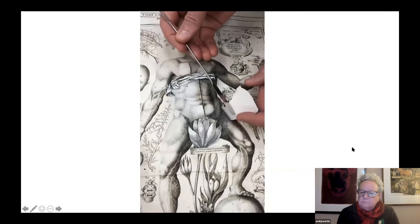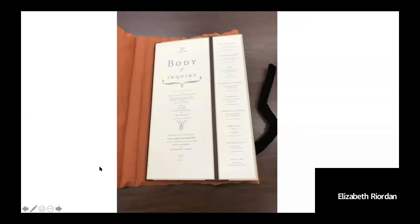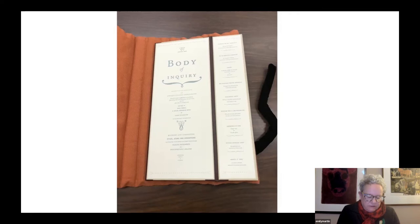And these are the little modesty flaps that were included. You'll see anatomical lift flaps in contemporary trade editions and also in artists' books, such as the next books I'm going to show you.